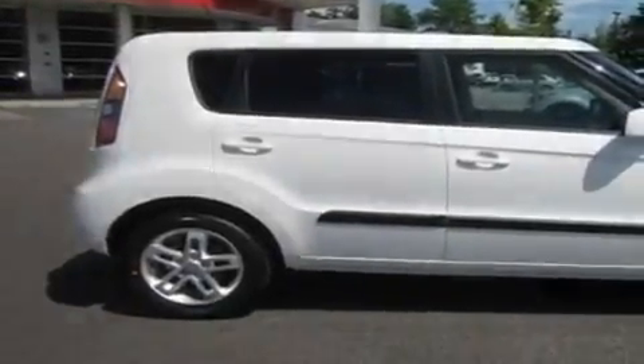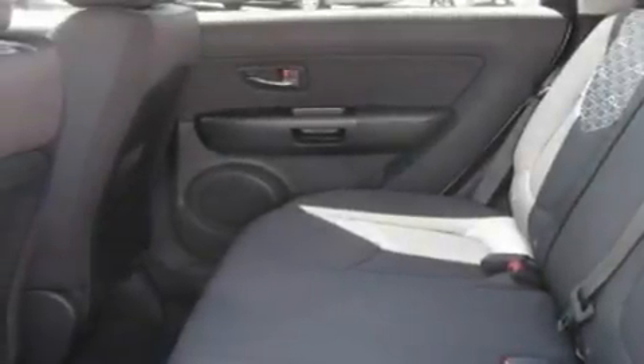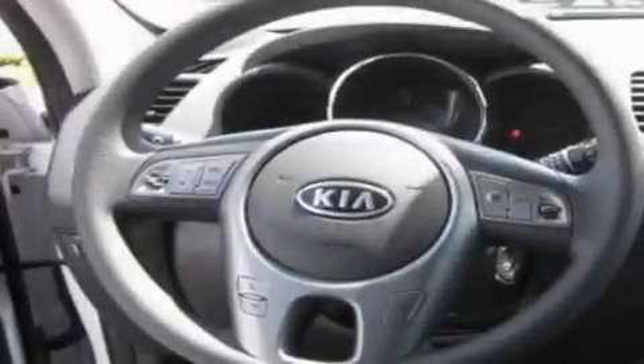It has a 2.0-liter four-cylinder engine and an automatic transmission. Its top features include steering wheel mounted controls, a rear window defroster, MP3 compatibility, a CD player, alloy wheels, tinted glass, a traction control system, an anti-lock braking system, and cruise control.